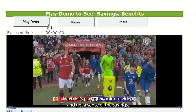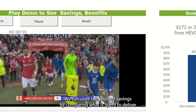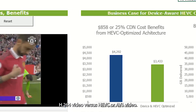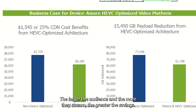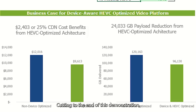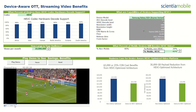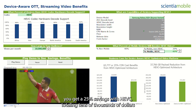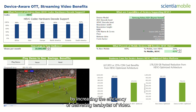Let's play a two-minute video and get a sense of the savings. We calculate the payload savings by comparing what is spent to deliver H.264 video versus HEVC or AV1 video. The larger the audience and the more they stream, the greater the savings. Cutting to the end of this demonstration, you can see that for an audience of 10 million, you get a 25% savings with HEVC, totaling tens of thousands of dollars by increasing the efficiency of delivering terabytes of video.